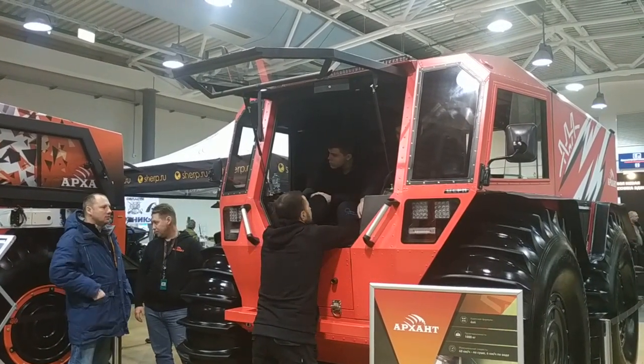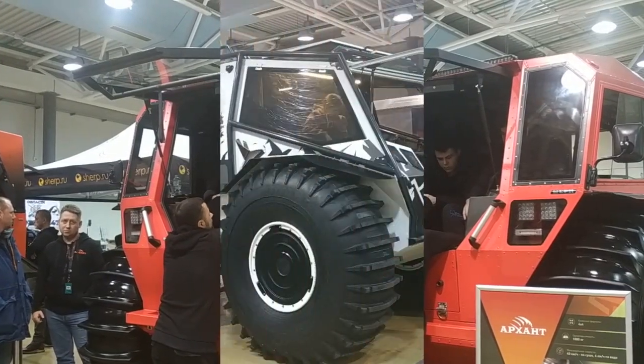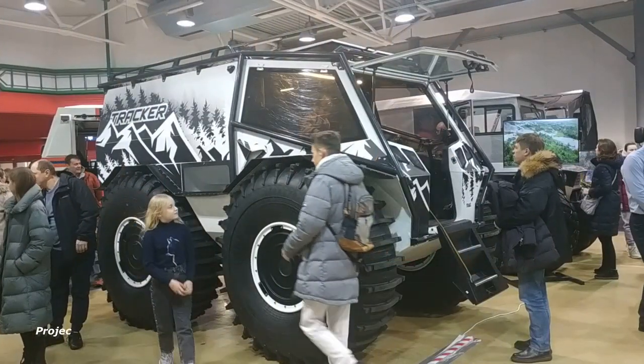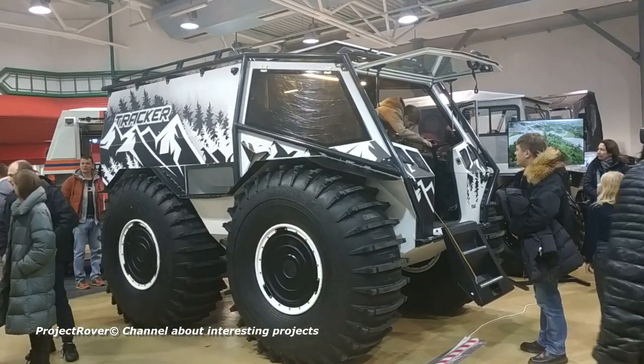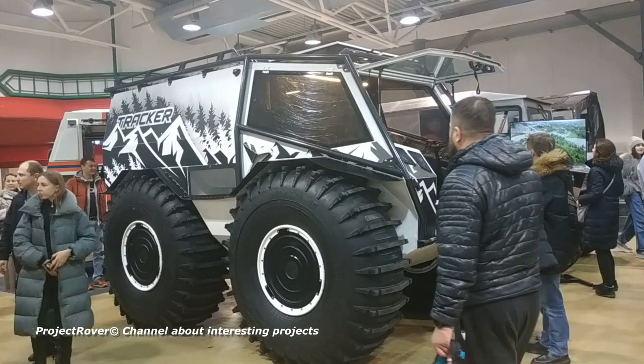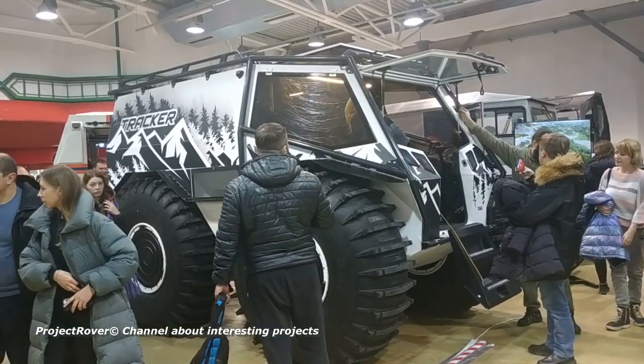Such off-road vehicles are characterized by huge wheels with wide tires and pressure adjustment in them. The use of such tires provides very low ground pressure. If the pressure is reduced, the tire contact patch with the surface becomes almost like that of tracked all-terrain vehicles, allowing movement even in a swamp or deep snow.